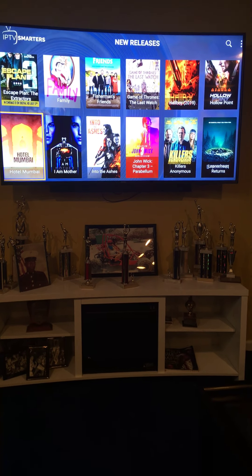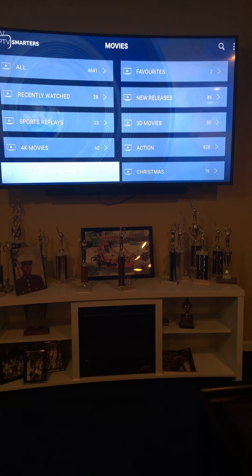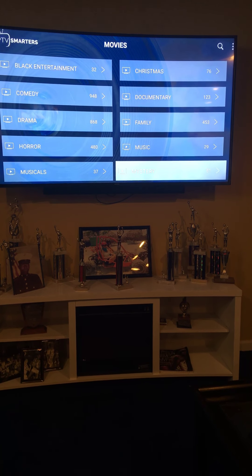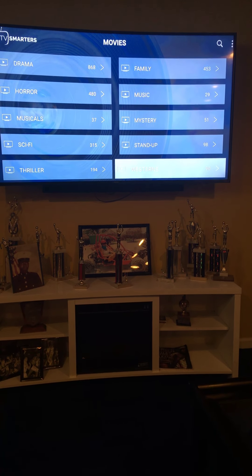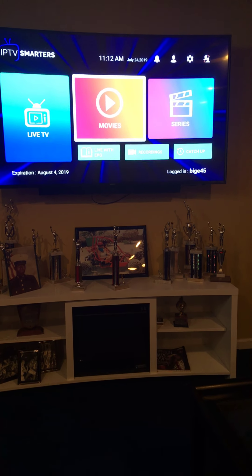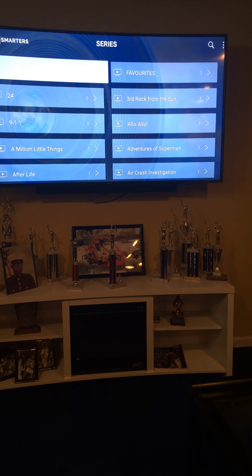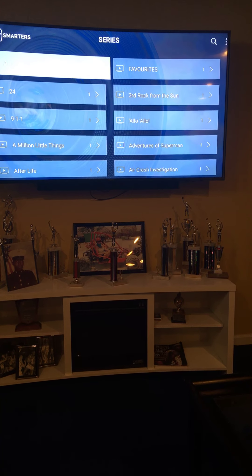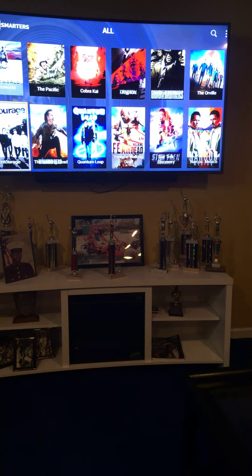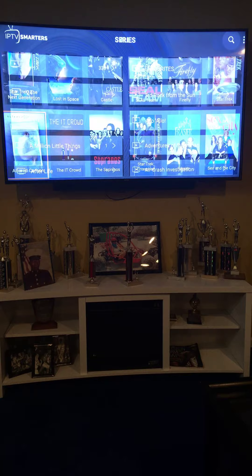We also have the movie category where you have new releases. We just have tons of stuff, so it's a heck of a deal. You can have movie night at home with the wife or the husband and just enjoy. We've got 3D movies, action, 4K, black entertainment, comedy movies, drama, family, music, mystery, stand-up — I mean, I could go on and on. We have it all here in the movie categories.